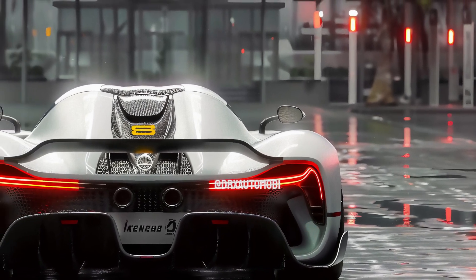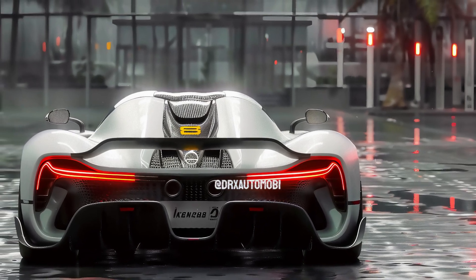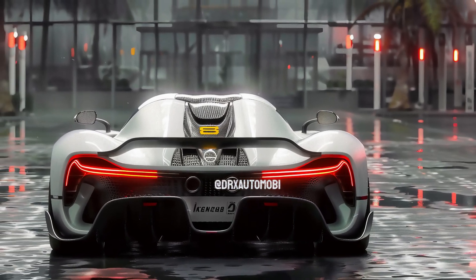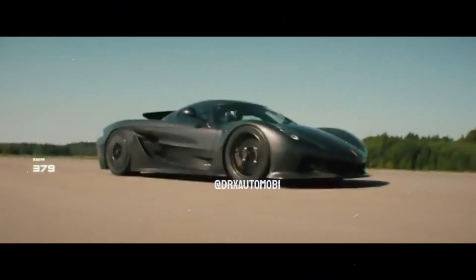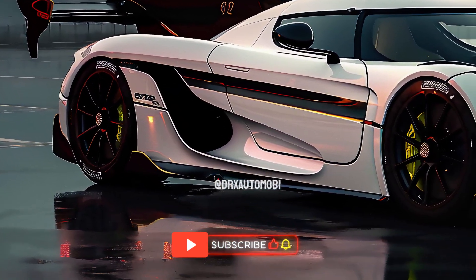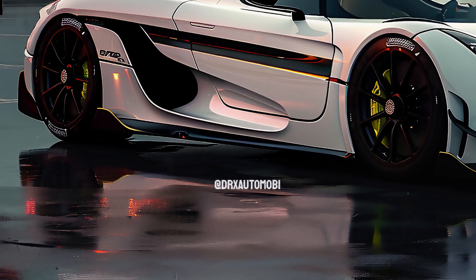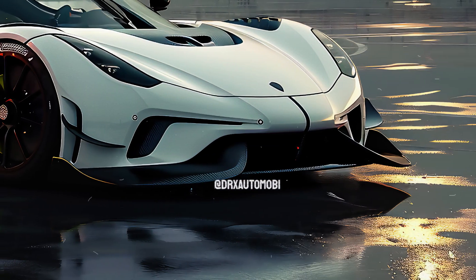The inside boasts a posh appearance thanks to the extensive use of high-end materials like aluminium, leather, and carbon fiber. The electrically powered seats come in a wide variety of colors and materials, including leather and microfiber. To keep your belongings organized, the Jesko features two separate compartments — a larger one at the front and a smaller one at the back — providing about 5 cubic feet of combined storage space.